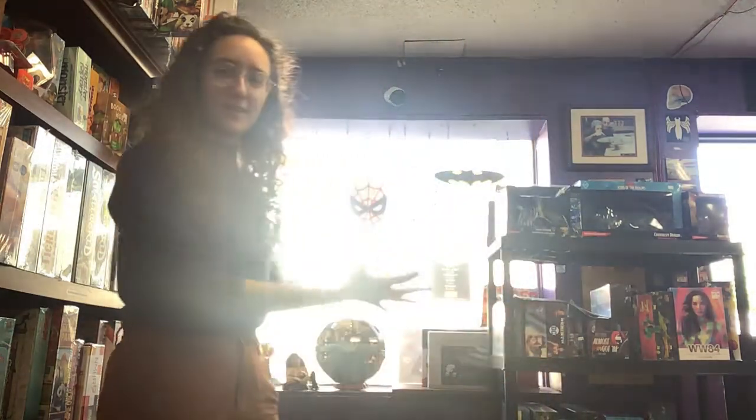Hey everyone! It's your girl Carrie for a little unboxing video. We are sitting here in the front of the store. The sun is shining. We got a few boxes here for you, so let's get started and see what we got.